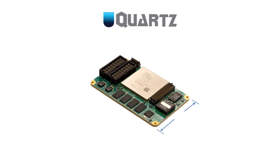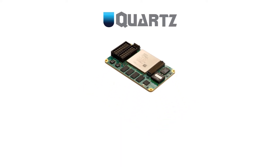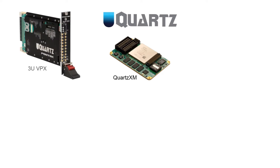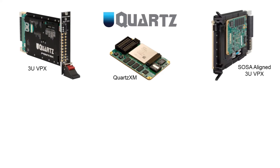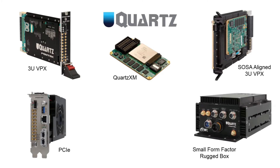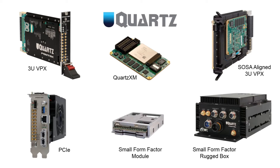Measuring in at only 2.5 by 4 inches, the SoM can be deployed on different carriers and still stay within the physical envelope of many standard form factors. Quartz products are currently available in 3U-VPX, SOSA-aligned 3U-VPX, PCIe, a small form factor fully rugged conduction cool box for harsh environments, and a standalone module ideal for integrating in custom enclosures with size, weight, and power constraints.